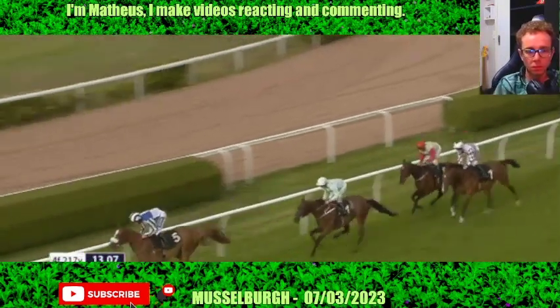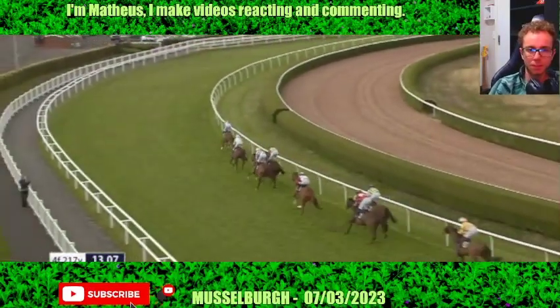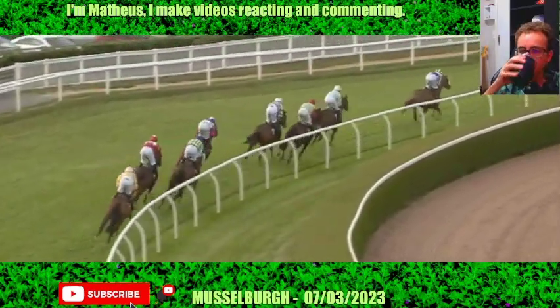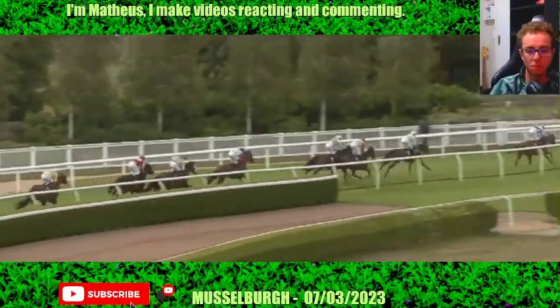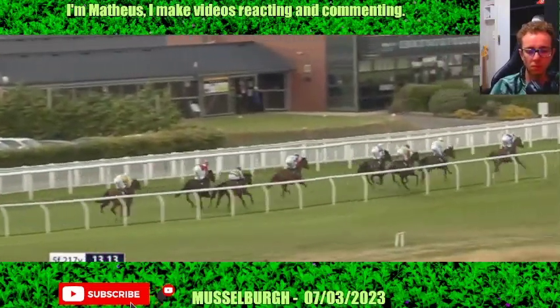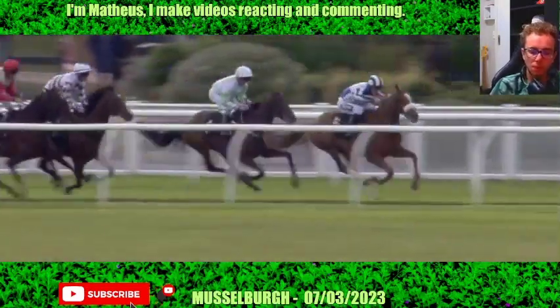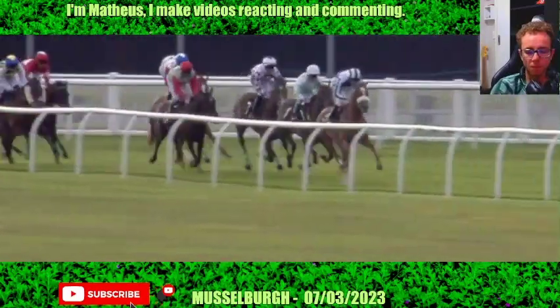And the back marker is Red Miss Island for Callum Rodriguez. That's the order as they go out with a circuit to run in this 7:30 every-race-live-on-Racing-TV Handicap. And the Keith Dalgleish-trained Bell of Annandale leads by about three lengths as they swing right-handed into the back straight with about a mile and a quarter left to run. In second place is Your Kindness from the Charlie Johnson stable. These are one and two.